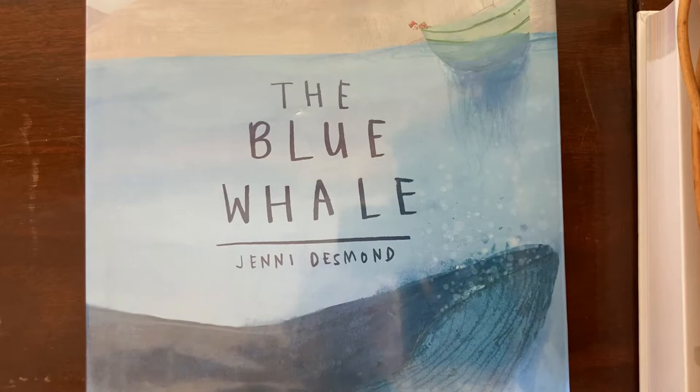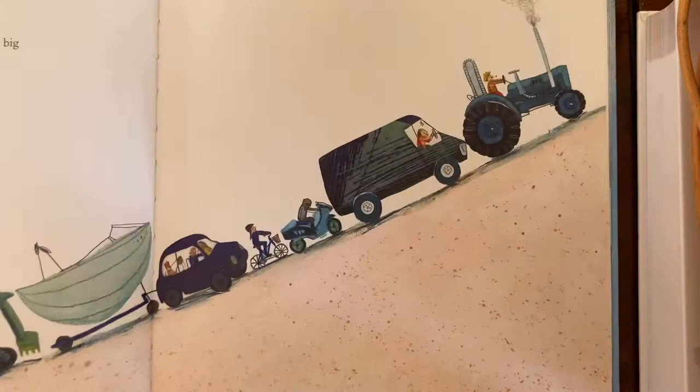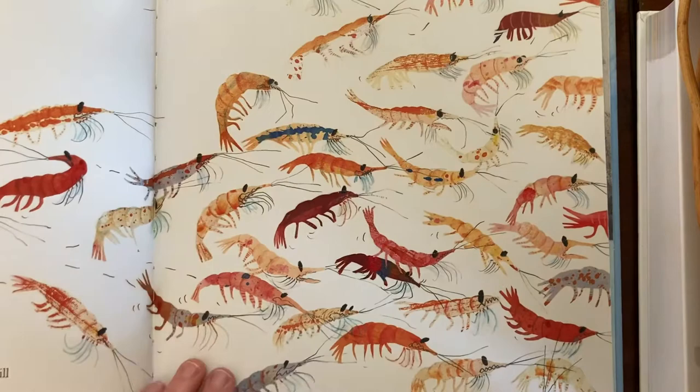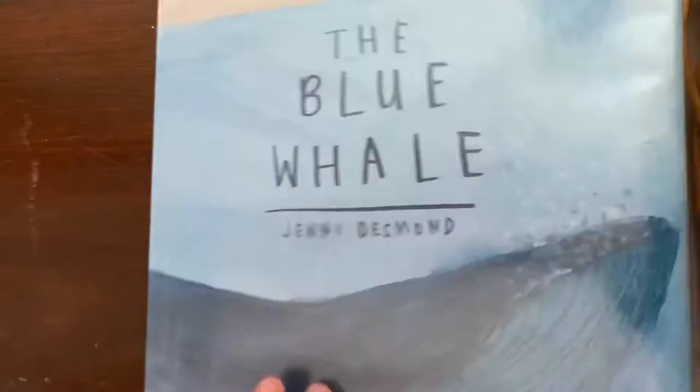So first, here's The Blue Whale by Jenny Desmond. This has beautiful illustrations, really lightly done, and it has lots of information about blue whales. It says the average blue whale weighs as much as a heap of 55 hippopotami — it just has such a fun spirit to it that it makes it a real joy to read, a book that you could read over and over again, getting lots of good information in such a fun and engaging way.